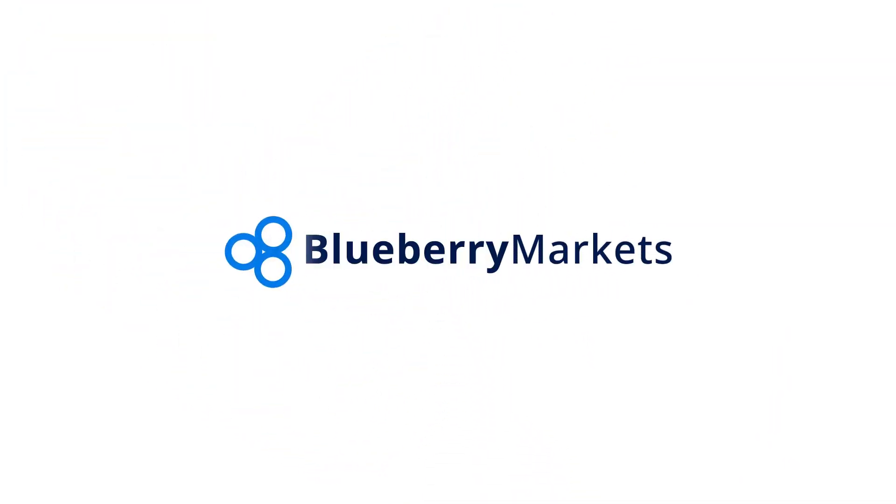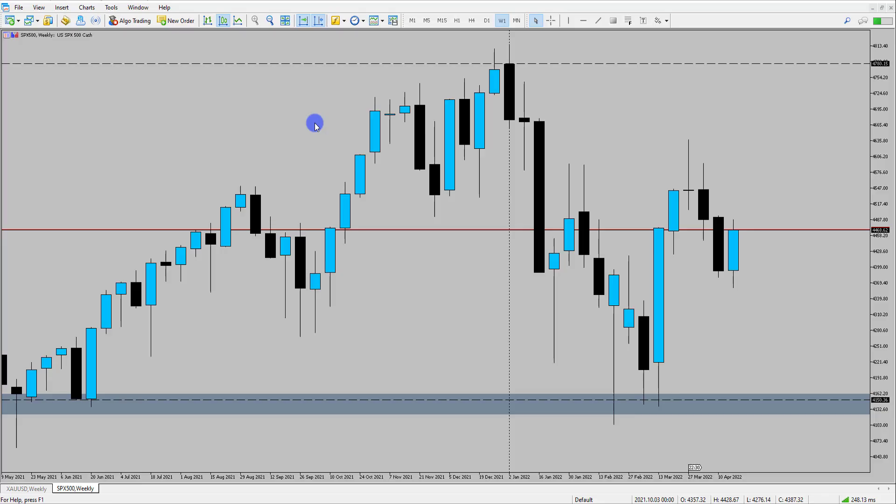Hi and welcome to this Blueberry Markets video update with me John Kibler, Head Currency Analyst. In this video we're going to be taking a look at the S&P 500, taking a look at the stock markets, looking for potential bullish trading ideas on the stock markets at the moment.